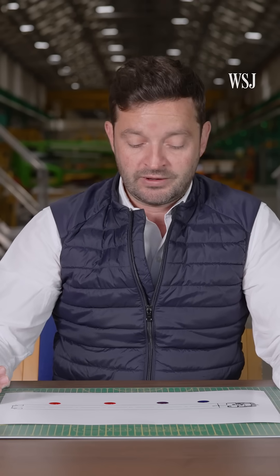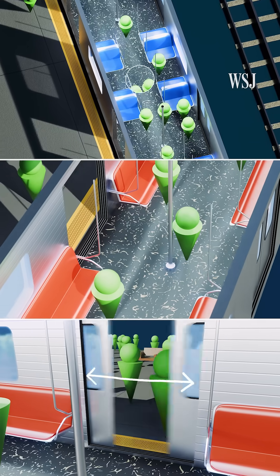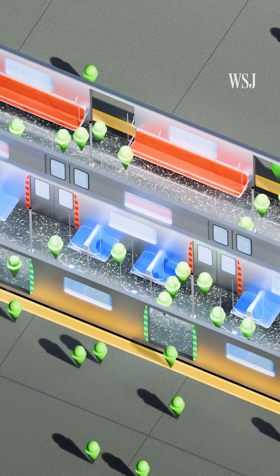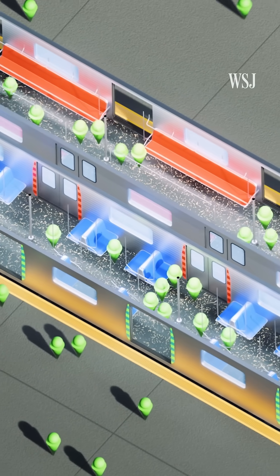Whether you go for longitudinal seats or transversal seats will change everything. Separately, these measures might not seem like much, but added together, they can dramatically change the efficiency and comfort of a commuter train.